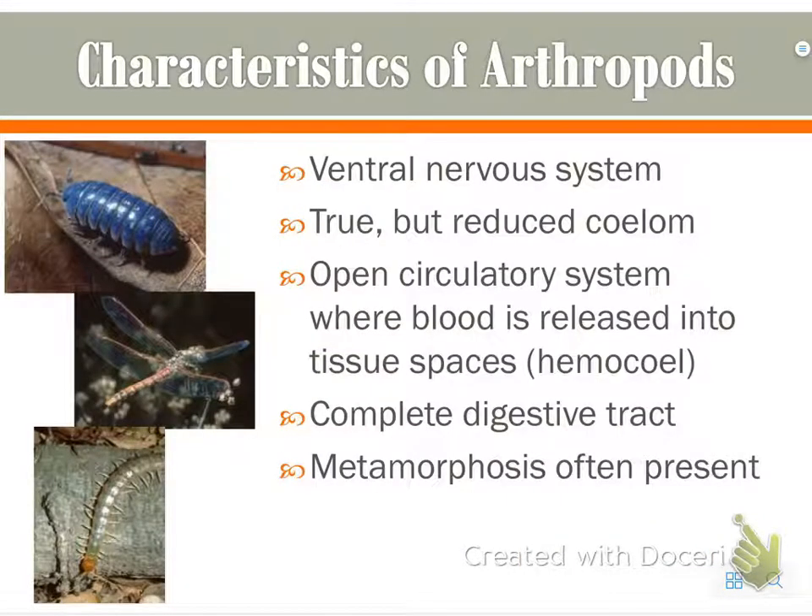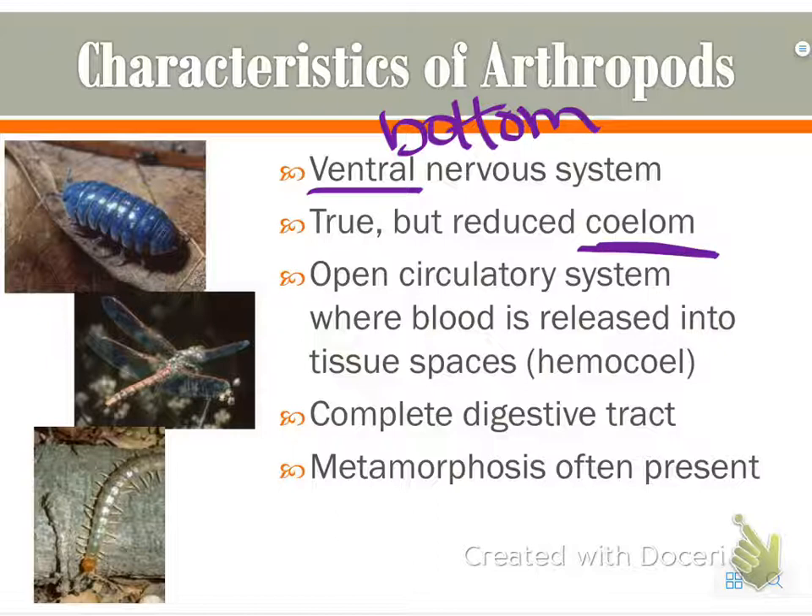They have a ventral nervous system — ventral means on the belly or the bottom. And they have a true but reduced coelom. It only forms around their gonads and some other respiratory or excretory organs, because they have something else surrounding their other organs, so they don't really need a full coelom, similar to humans.